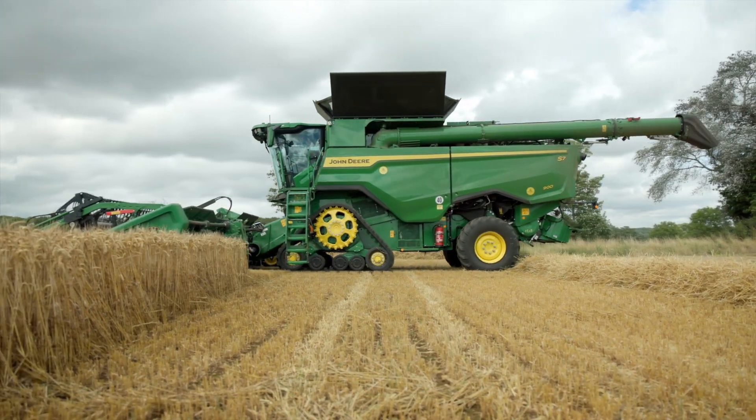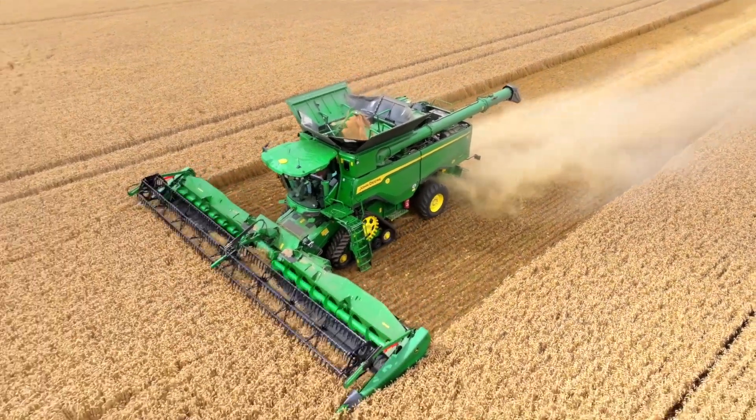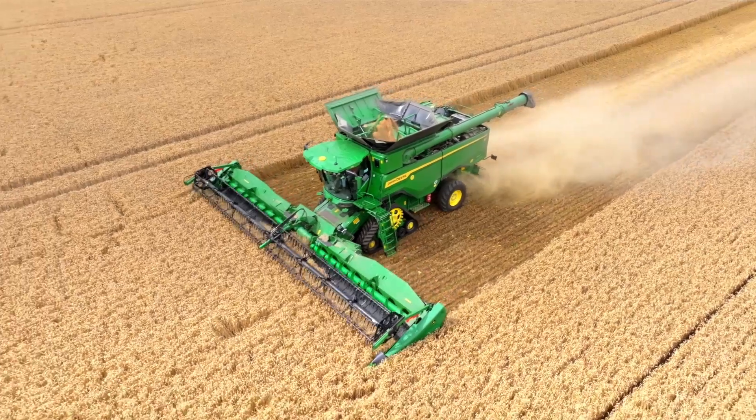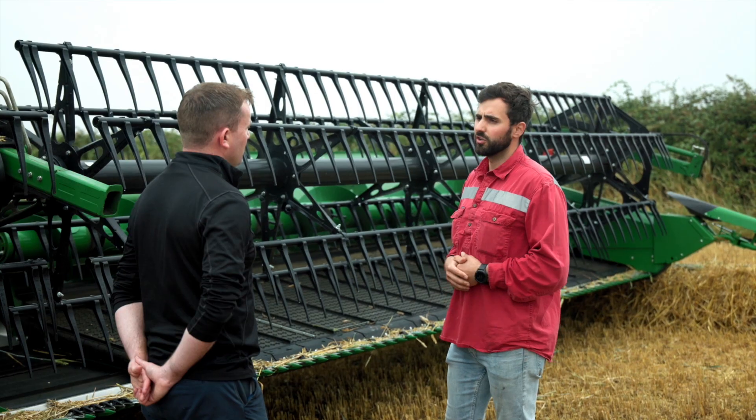I was very impressed with the header — how well it fed and how well it retained the crop onto the header. And then the machine with its new automation features, the chopper which is an upgrade on ours, was nice to see, and then just the all-round look and feel of the machine as a whole.